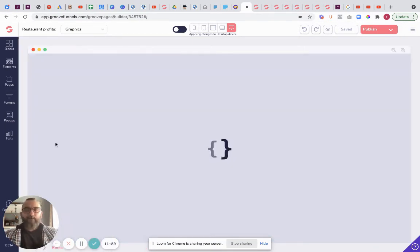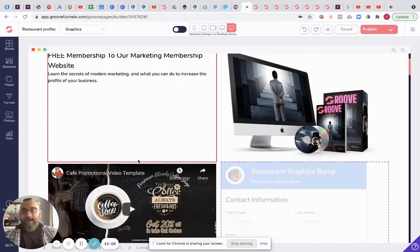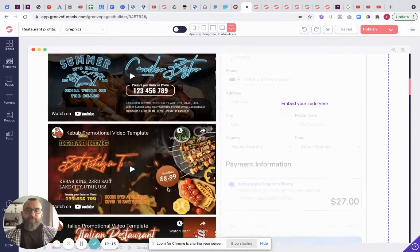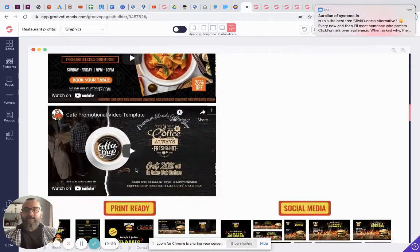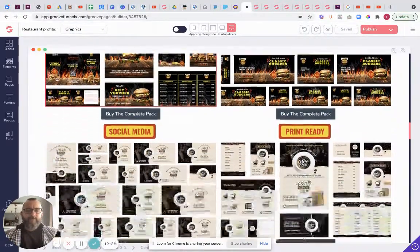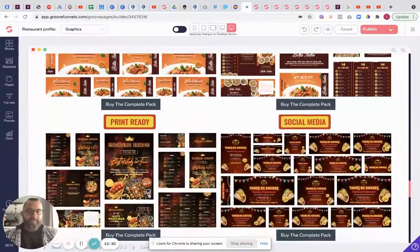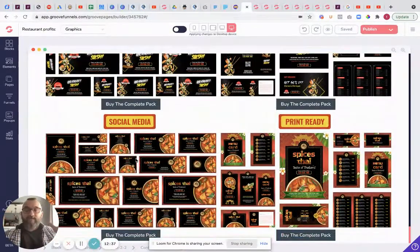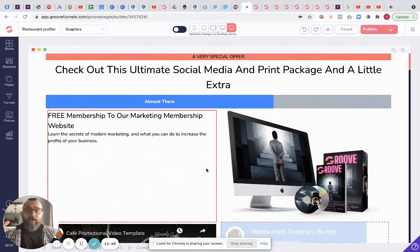You might be thinking you haven't got enough content to put on social media. So this is a print and social media package. We have these little videos - coffee shop, bistro, Caribbean bistro, kebab, Italian restaurant, Chinese food, Indian food, burgers, pizza shop and more. All of this is really easy for you to go in and change - you just click on it and drag and drop. That's the complete package.